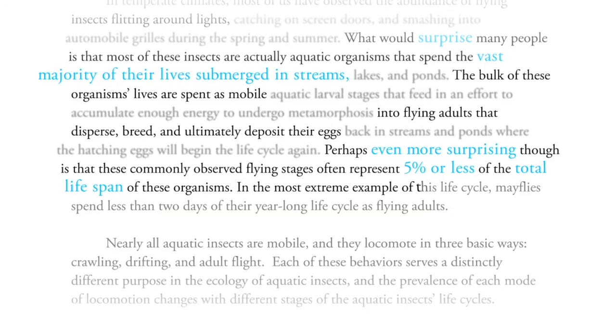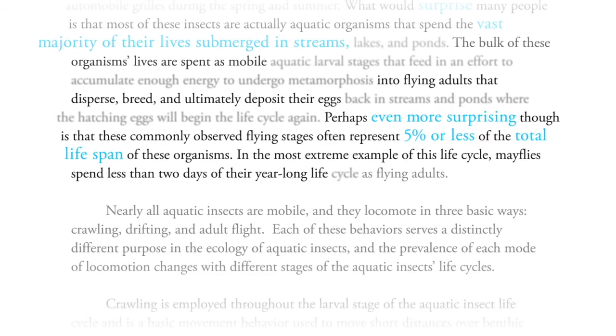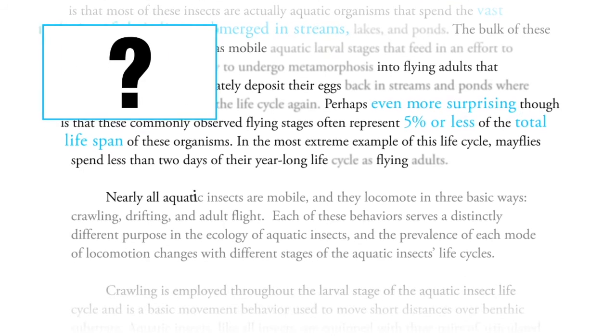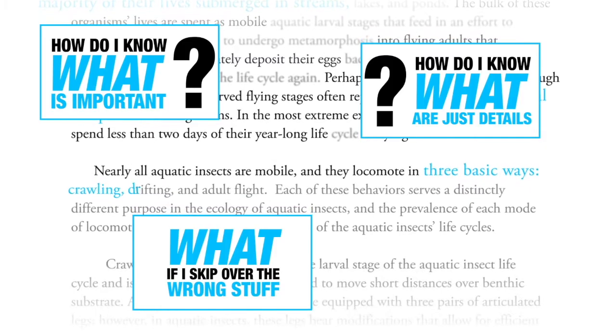In the most extreme example of this life cycle, mayflies spend less than two days of their year-long life flying. Nearly all aquatic insects are mobile, and they locomote in three basic ways: crawling, drifting, and adult flight.